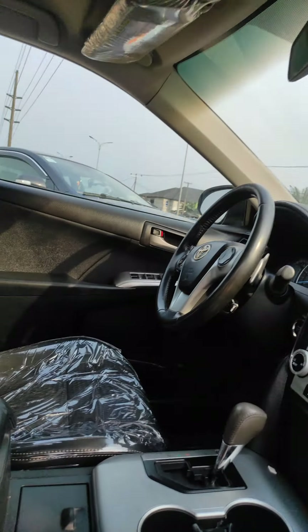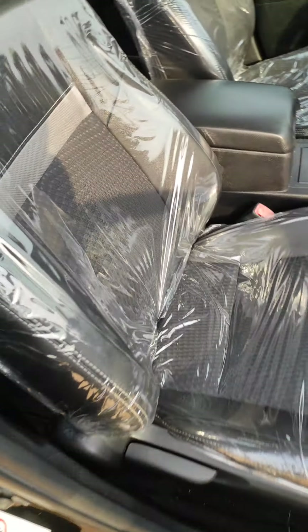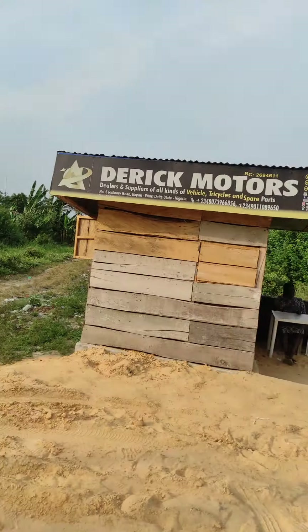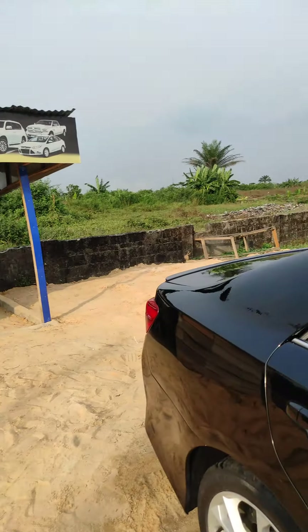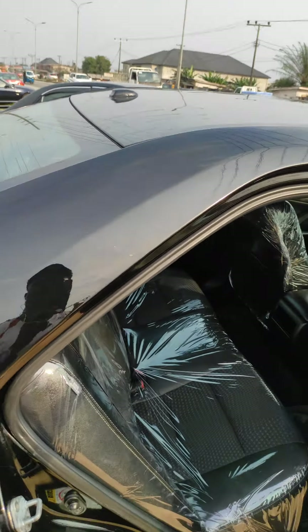Buy and drive — Derrick Motors is one of the most trusted vehicle companies in Nigeria. This is our dealership at Refinery Road. We are still developing this location.